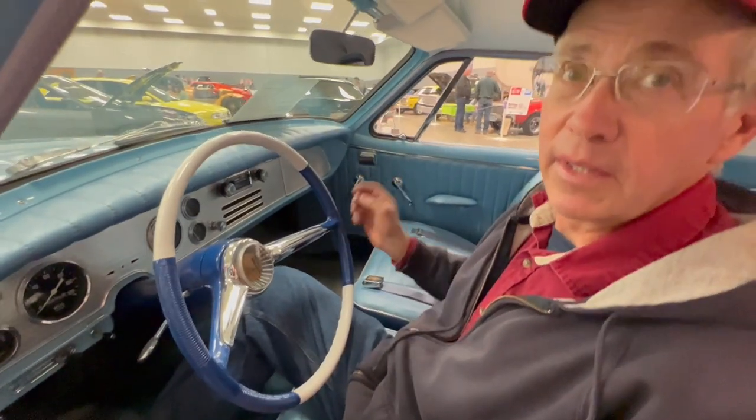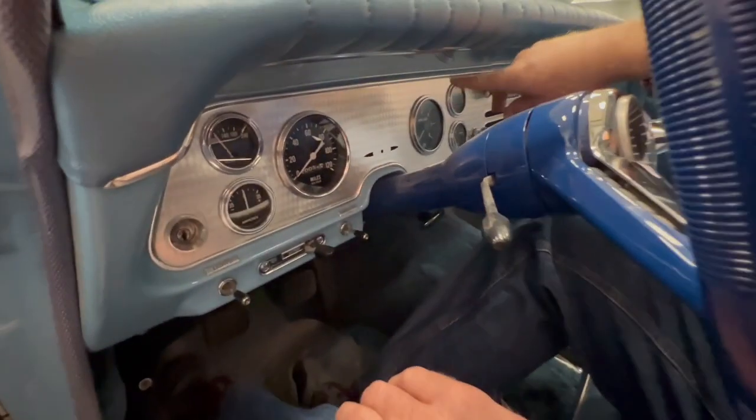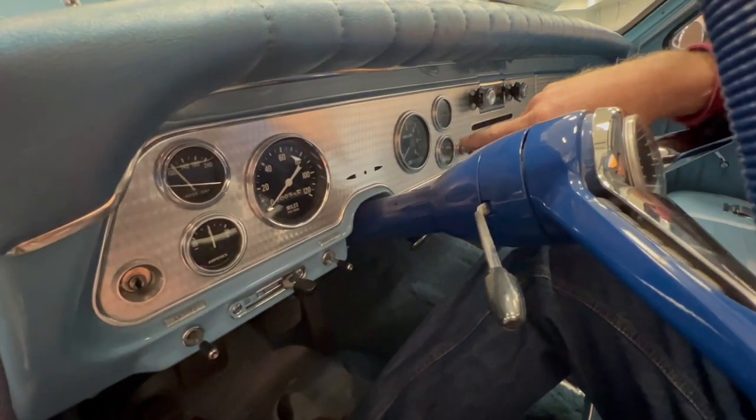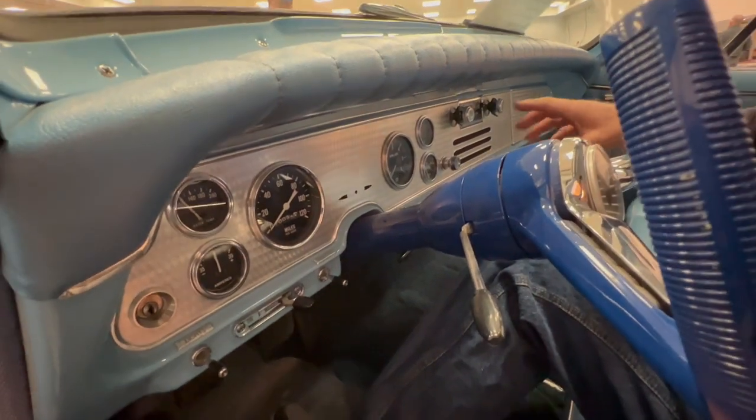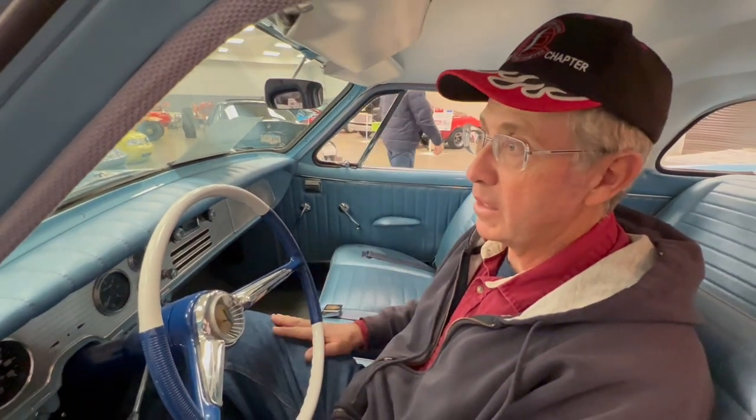This is the interior of my '61 Hawk. It's got the engine-turned dash, which came out in the '55 Speedster — that was the first car that used it. They used it through the Hawks; '61 was the last year they used that, and they had a different dash for the GT Hawks after that. I've done all the work on here except for the bolster of the seats — I had another guy do that for me.